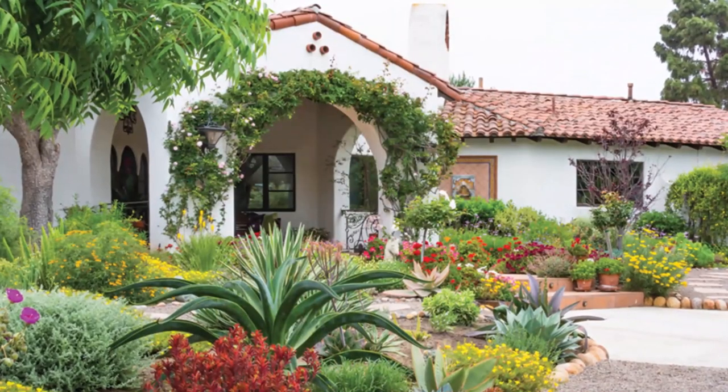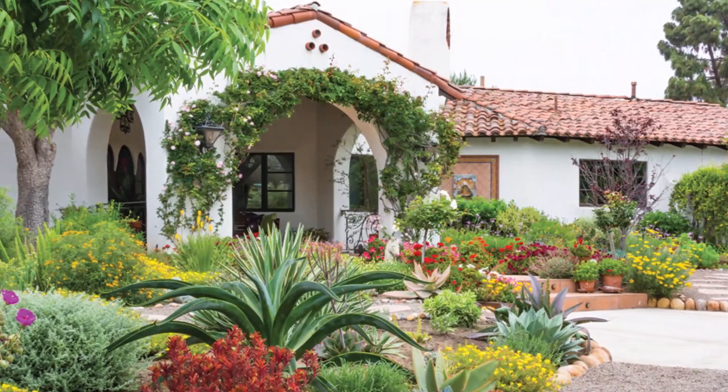Finally, number five on the list is landscaping. It's common sense to have a mowed lawn, but what will really make those pictures online stand out is the color that pops from the gardens and walkways in front of the home.